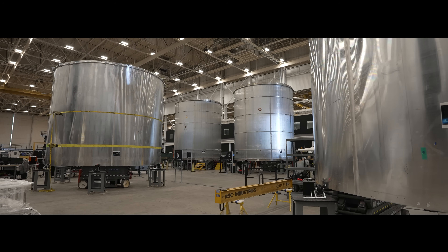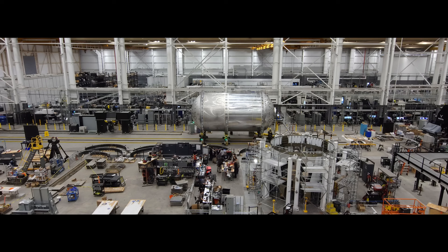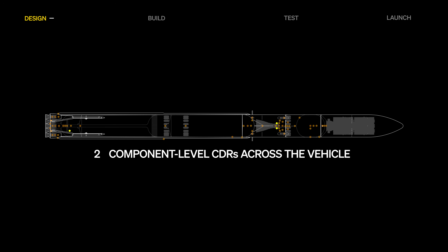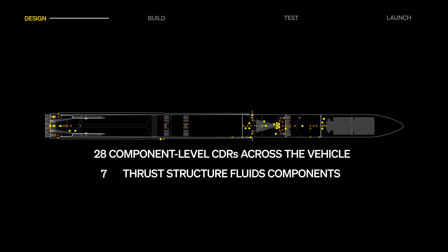With another month of Terranar development behind us, let's take a look at what's new across design, build, test, and launch. July was a busy month for design, closing out an additional 28 component-level critical design reviews. The team also rallied to release 351 thrust structure fluids components this month, ahead of integrated assembly.